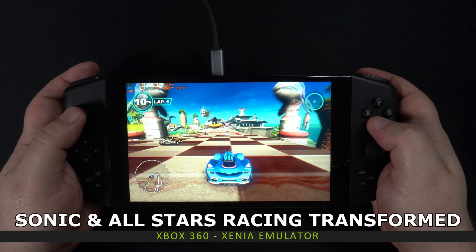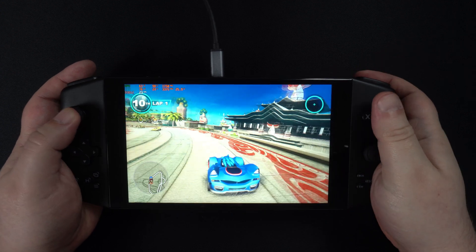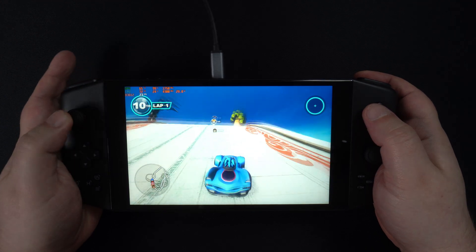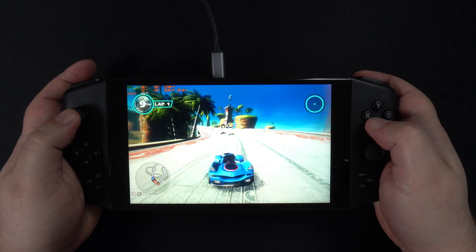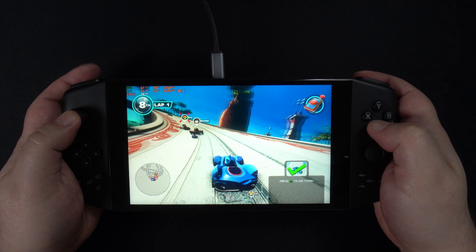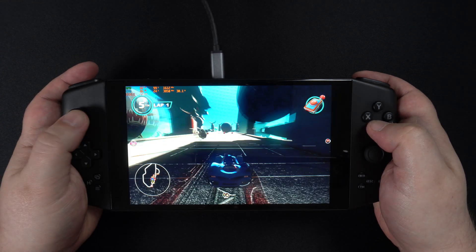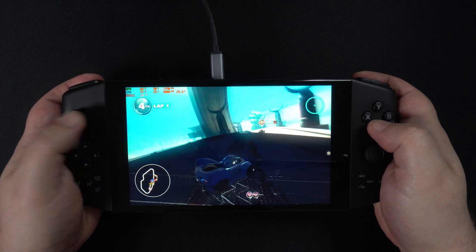Up next is the Xbox 360 emulator Xenia. Again, this is in active development and compatibility can change between releases. We are trying Sonic Transformed on 20 watts and are getting around 20 frames per second. Increasing the TDP to 28 watts gets us around 25 frames per second. It's pretty good considering the console and the stage of the emulator's development. For more basic games, you should be able to get a more playable experience.